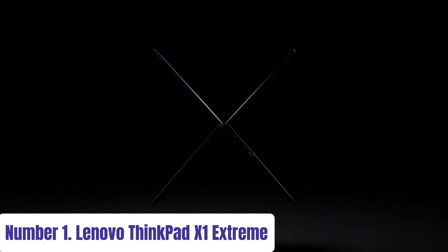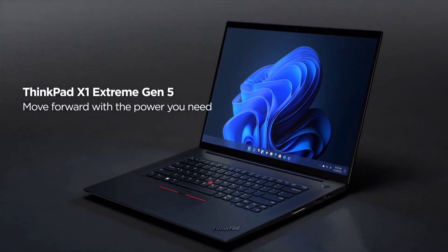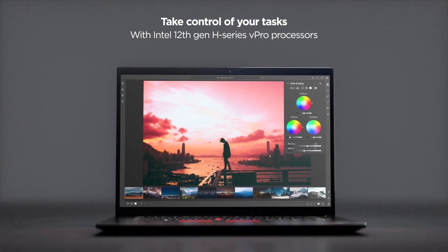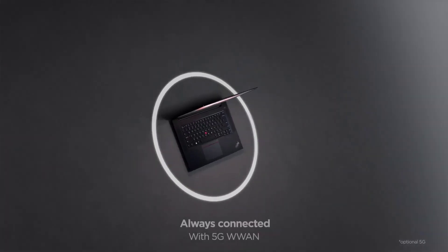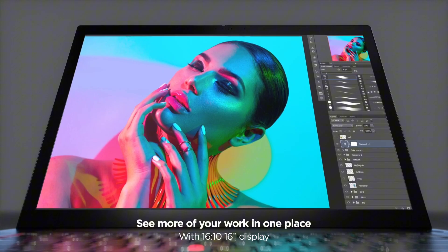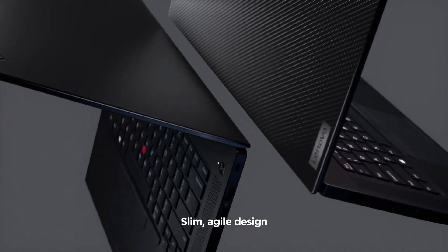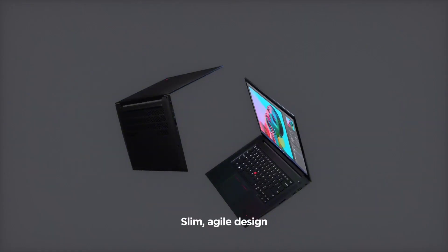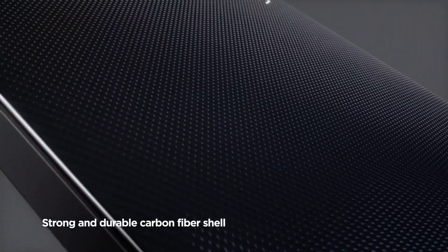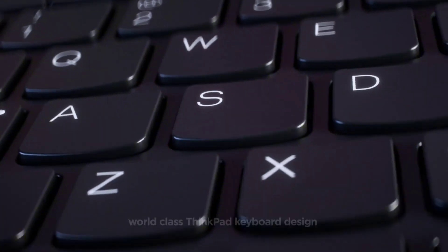Number 1: Lenovo ThinkPad X1 Extreme. The Lenovo ThinkPad X1 Extreme epitomizes premium performance and sleek design, perfect for professionals and enthusiasts alike. With its stunning 15.6-inch 4K HDR touchscreen display, every detail comes to life with vibrant colors and crisp clarity. Powered by up to an Intel Core i9 processor and NVIDIA GeForce GTX graphics, it effortlessly handles intensive tasks from graphic design to video editing. Its carbon fiber chassis ensures rugged reliability without compromising on portability, making it ideal for on-the-go productivity.